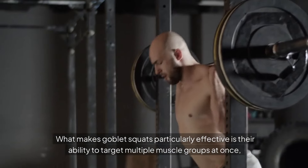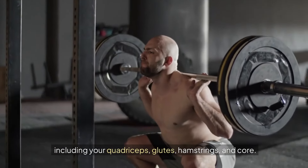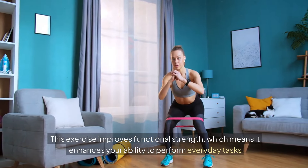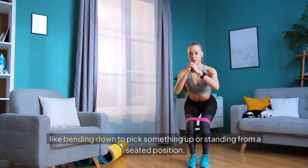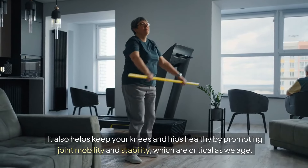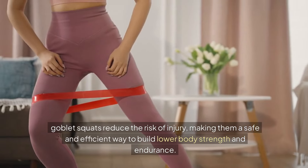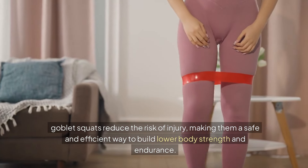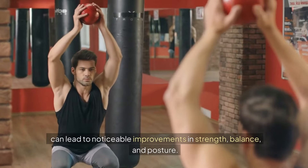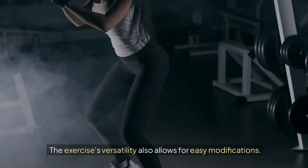What makes goblet squats particularly effective is their ability to target multiple muscle groups at once, including your quadriceps, glutes, hamstrings, and core. This exercise improves functional strength, which means it enhances your ability to perform everyday tasks, like bending down to pick something up or standing from a seated position. It also helps keep your knees and hips healthy by promoting joint mobility and stability, which are critical as we age. Additionally, by focusing on controlled movement and proper technique, goblet squats reduce the risk of injury, making them a safe and efficient way to build lower body strength and endurance. Incorporating goblet squats into your routine a couple of times a week can lead to noticeable improvements in strength, balance, and posture. The exercise's versatility also allows for easy modifications.